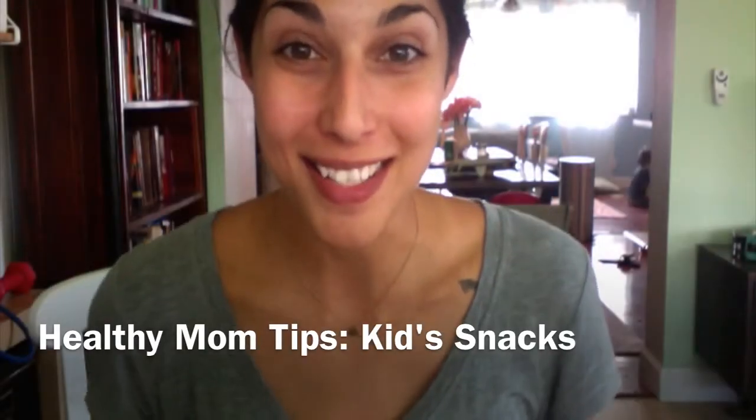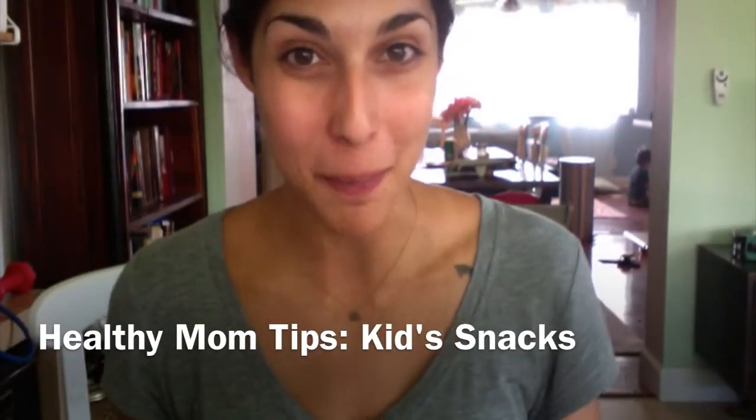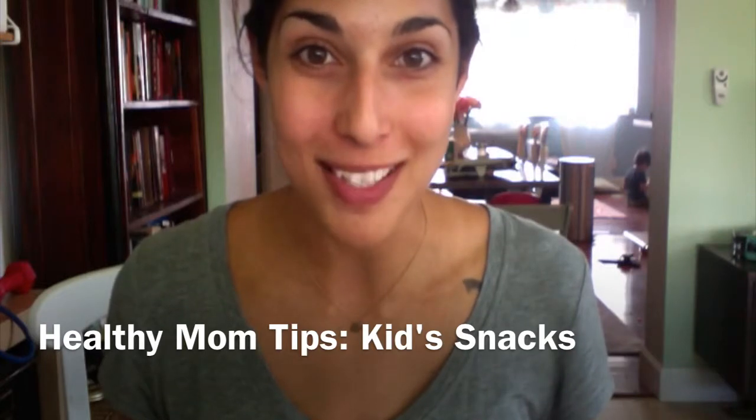Hey guys, it's me, Vanessa, checking in with a healthy mom tip.